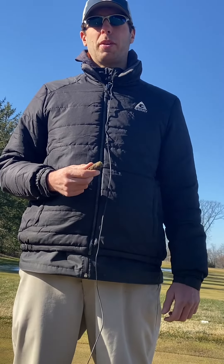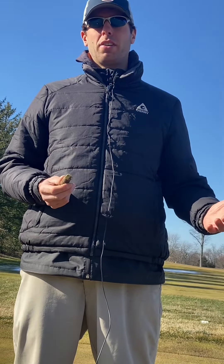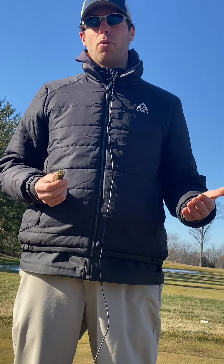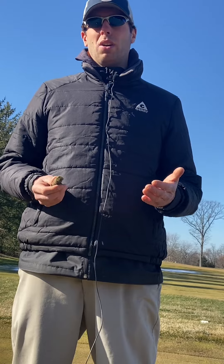Greetings CPC Rivers Bend members. Golf course superintendent Ian here at our back practice facility. We've had a few questions over the years, and even so far this winter with some of the mild days — what do we look for when we want to open the golf course or keep it closed? There are a lot of different scenarios that go into play when we are making that decision.